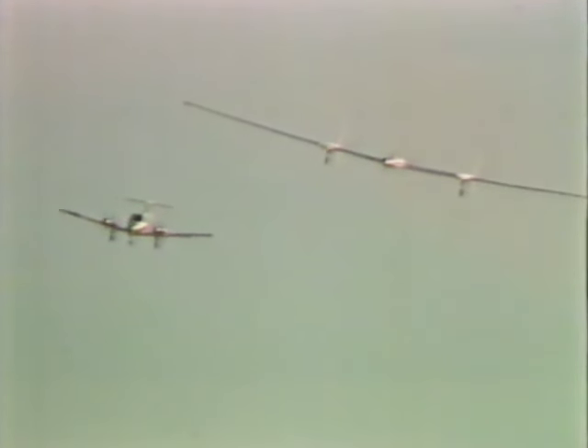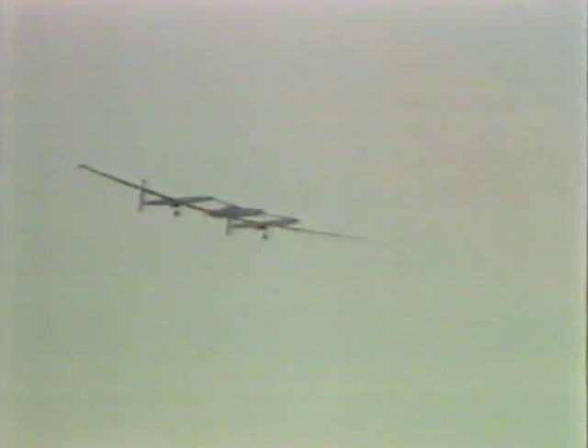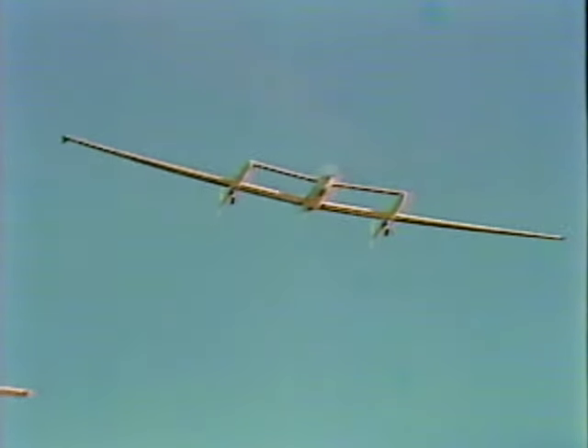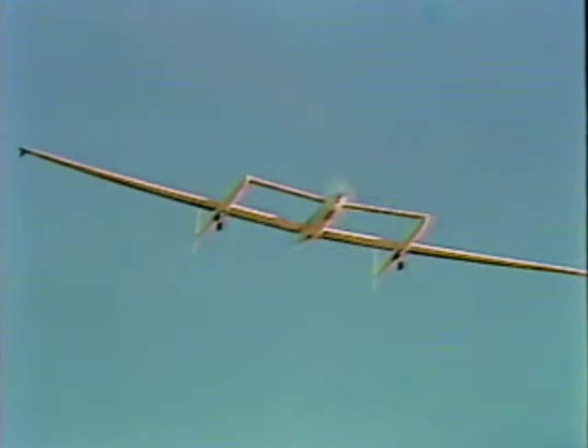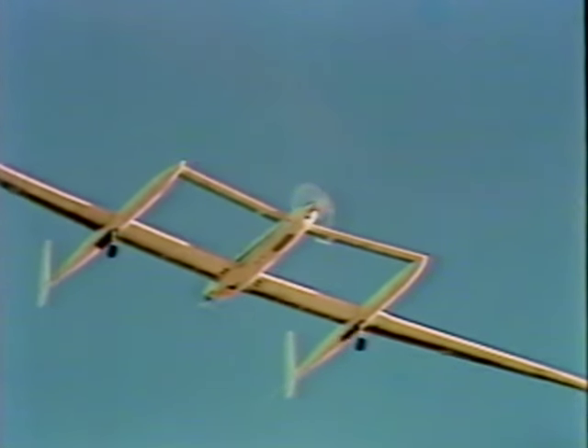One is reminded of that old sailor's admonition of how unforgiving the sea is, and the aviators' response: yes, the sea is unforgiving, but the air is even more unforgiving. To fly this fragile contraption around the world, nonstop without refueling, dodging typhoons over the Pacific — we're reminded of just how unforgiving and dangerous the air can be, even with the latest technology, some of which is represented by this aircraft.